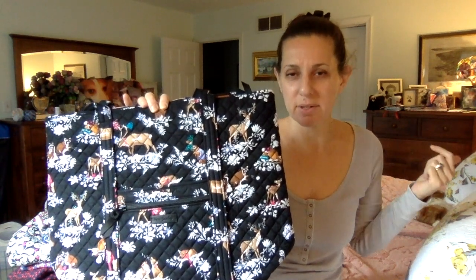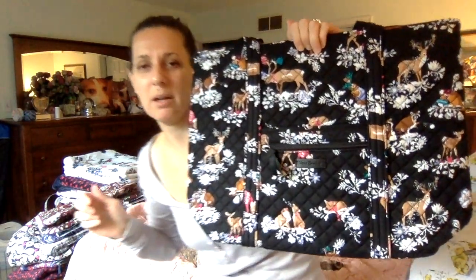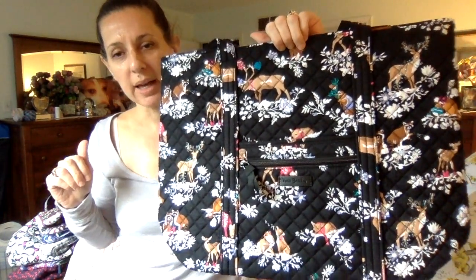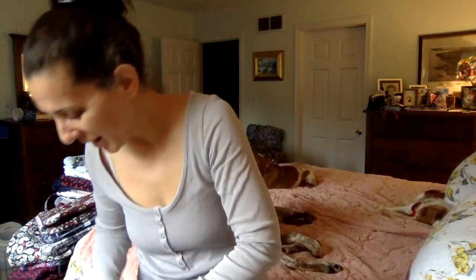And number 1: Merry Mischief. This has got to be my favorite Christmas pattern they've put out for the holiday season — I think it was last year. I was carrying it a couple of weekends ago at a restaurant and a bartender and bar back complimented me on it. I love this bag. I wouldn't reserve this just for Christmas — I've been carrying it since September.